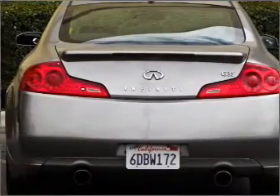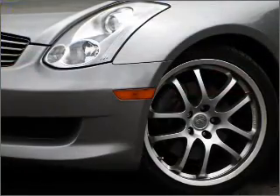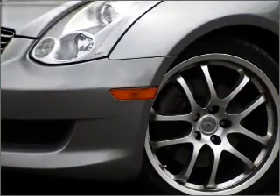GPS navigation will guide you to your destination. Premium wheels give a more luxurious look. Treat yourself to the splendor of a premium sound system, and brake safely with the anti-lock braking system.